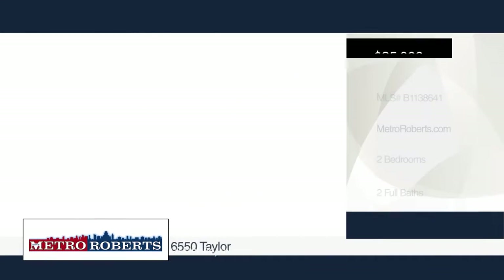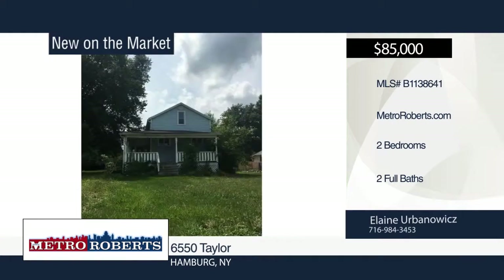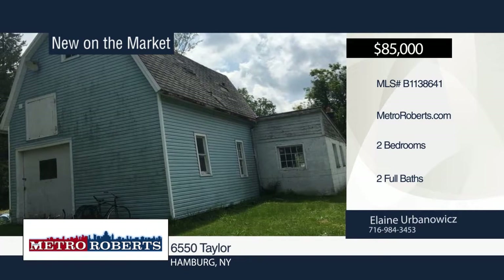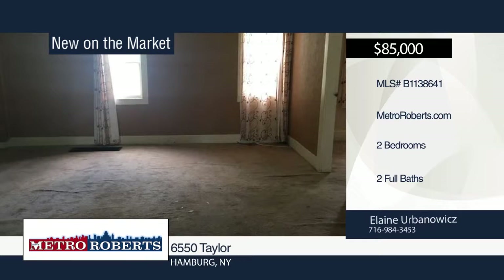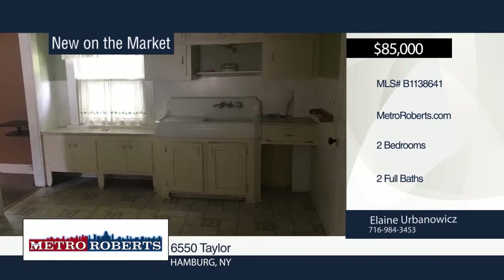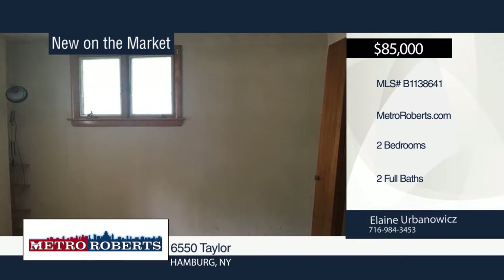Rehabbers, bring your ideas to this one. Situated on almost an acre lot with a barn, this two-bedroom, two-bath home is located just outside the village. This is your diamond in the rough, waiting for a facelift. Cash only — will not qualify for mortgage. For more information and to schedule a showing, contact Elaine Urban-Awwigs.